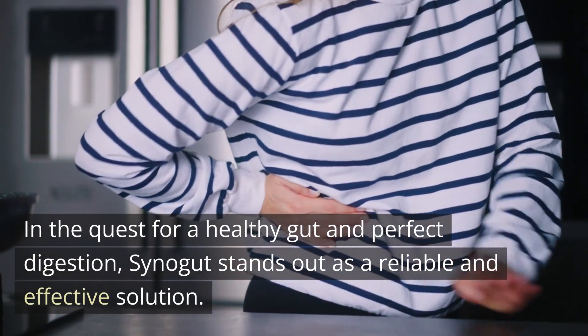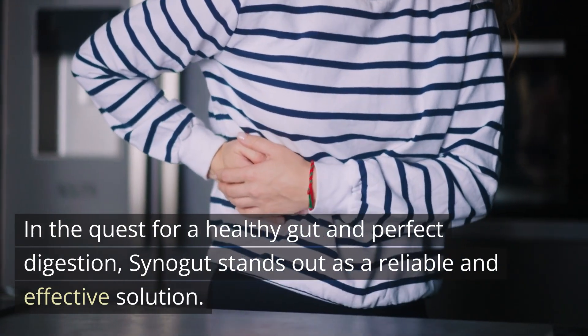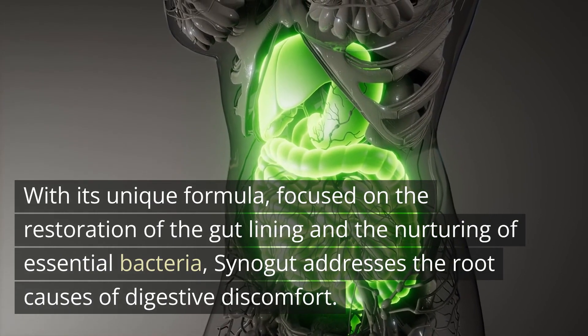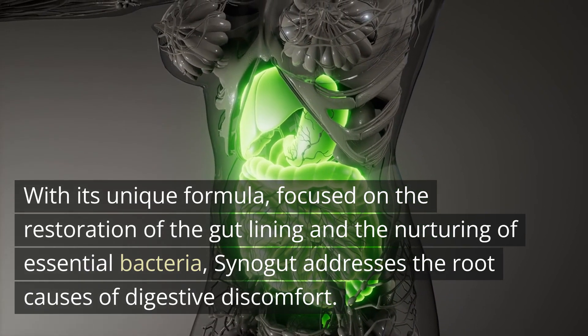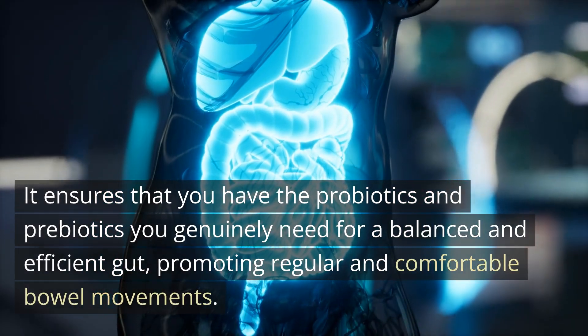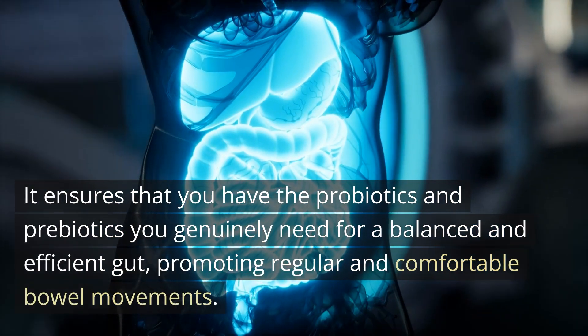In the quest for a healthy gut and perfect digestion, Cynogut stands out as a reliable and effective solution. With its unique formula focused on the restoration of the gut lining and the nurturing of essential bacteria, Cynogut addresses the root causes of digestive discomfort. It ensures that you have the probiotics and prebiotics you genuinely need for a balanced and efficient gut, promoting regular and comfortable bowel movements.